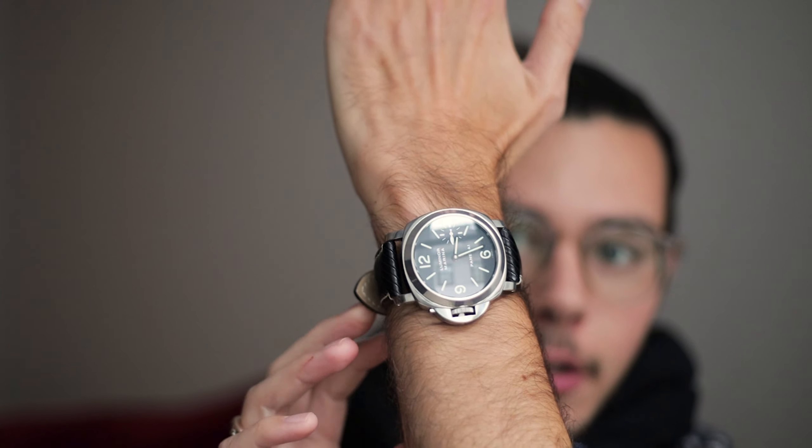When I say usually, I do make some exceptions, and one of these exceptions is this Panerai here. What I like about Panerai is that they stick to their main DNA with the cases and the overall design, which is rare in the watch industry.